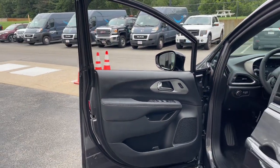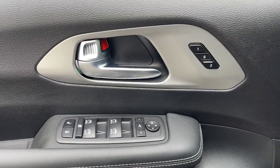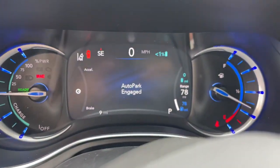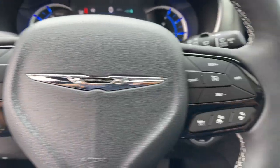The following are some of this vehicle's highlighted options: heated steering wheel, Apple CarPlay and/or Android Auto, heated and/or cooled front seats, navigation system, keyless entry, moonroof, adaptive cruise control, heated mirrors, power liftgate, and fog lamps.